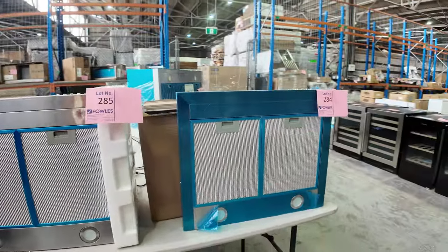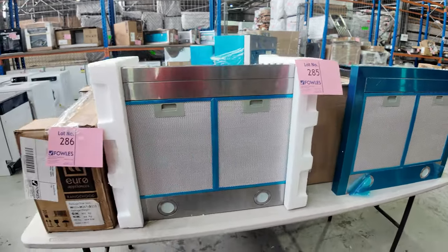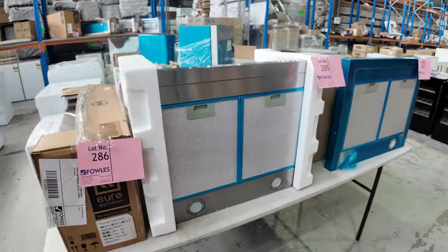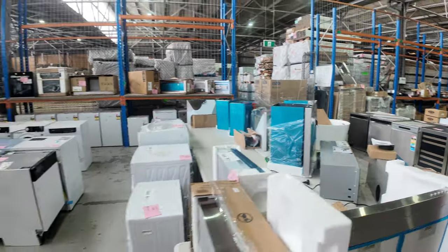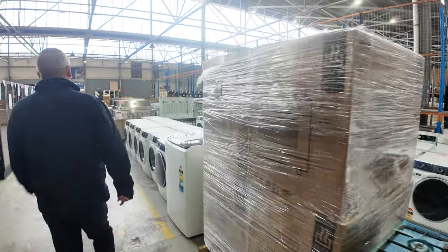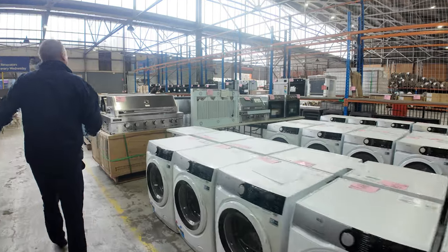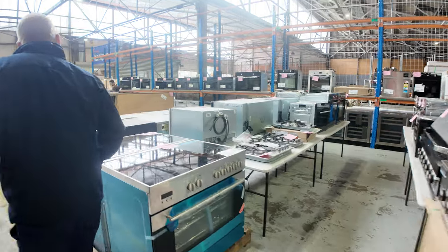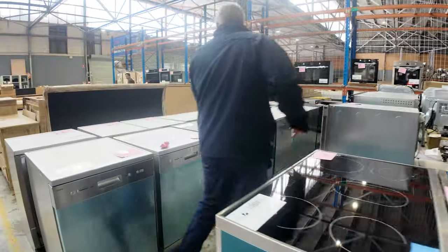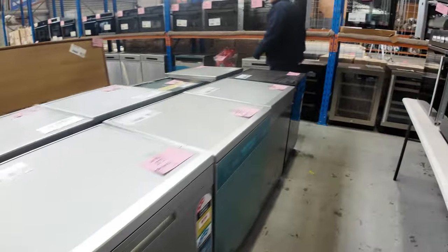On this table we missed on the way past: lots of range hoods — mostly Euro branded — 600mm canopy, 900mm canopy, 600mm pull-out, 900mm built-in, 900mm pull-out, just about every configuration, and again a couple of hundred dollars a shot. There's also a nice black Euro dishwasher, lot 371 — very tidy, well-featured unit.